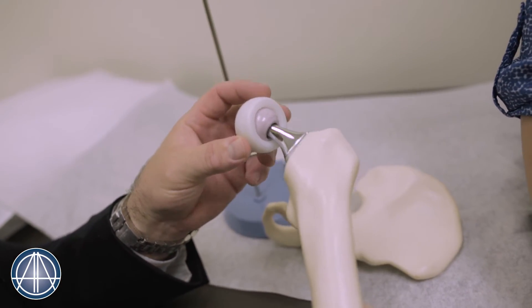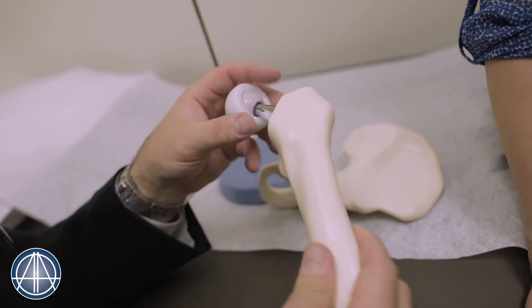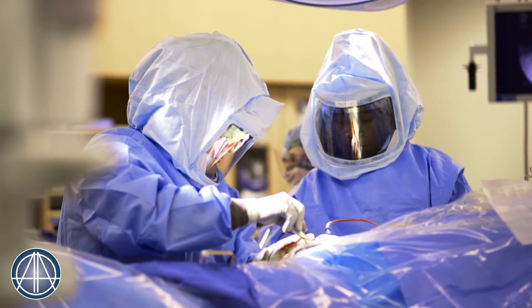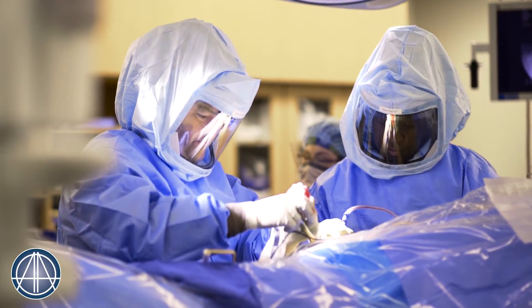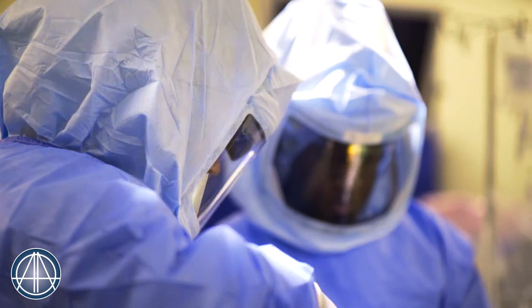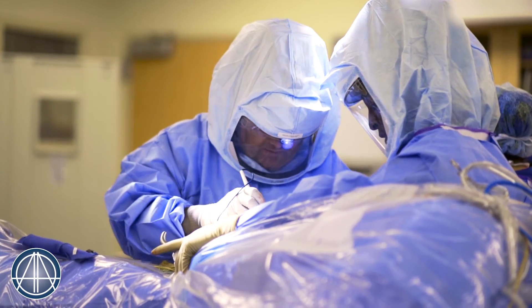That's where the anterior approach comes in and it's the benefits that I see. We do the surgery from the front — it's a smaller incision. Because of that, patients have less pain. We do not have to restrict their activity or the position of their leg afterwards, and there's less risk of things like dislocation which can be a potential complication.